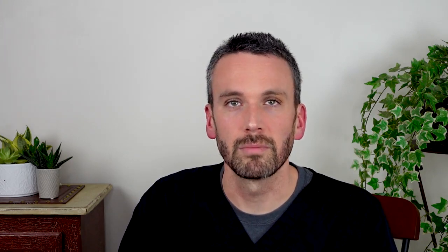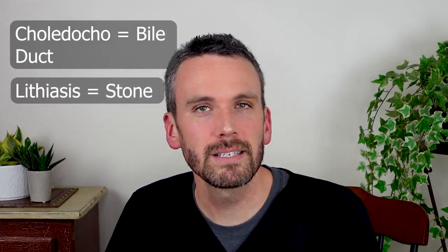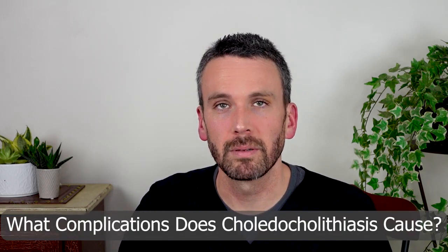Now, gallstones are pretty common — better than 10% of people have them — but most often they cause no problems. So let's break down the word choledocholithiasis. Choledoco refers to the bile duct, meaning that it is containing bile. Lithiasis indicates that there's a stone stuck in there. Choledocholithiasis sounds bad for good reasons, because it causes some big problems.